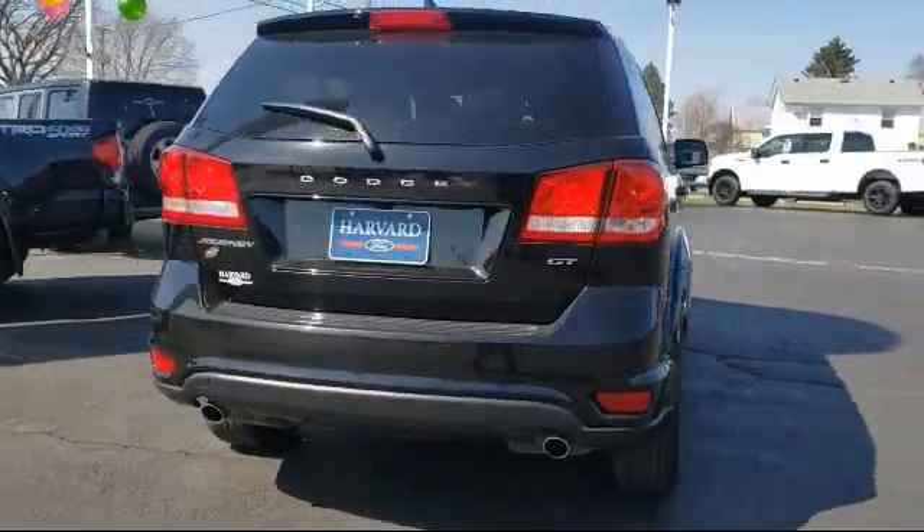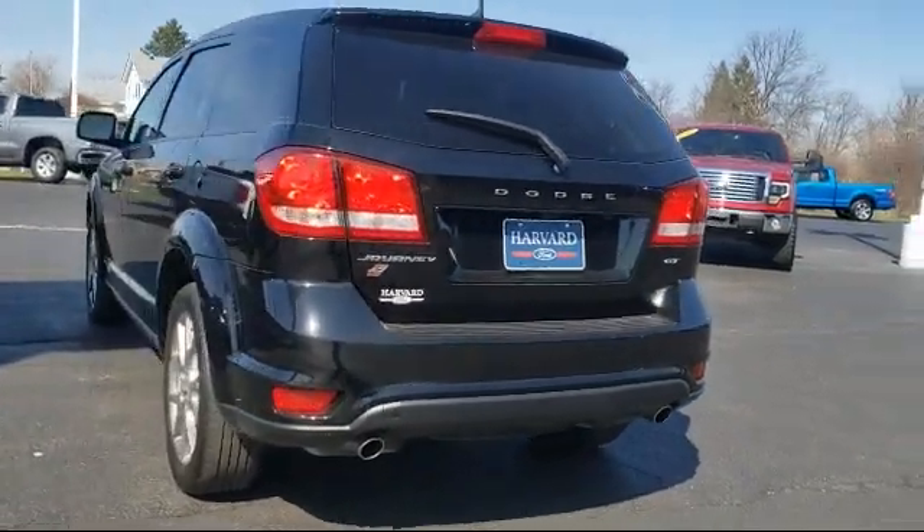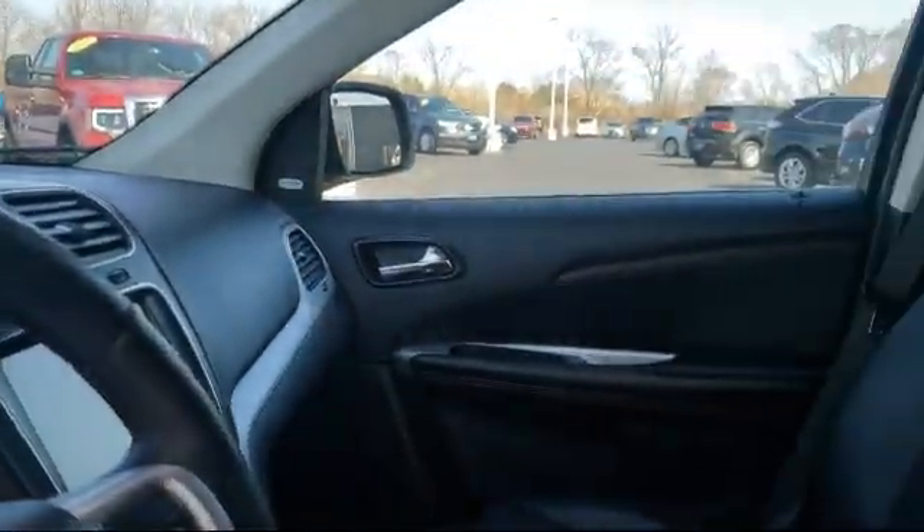It also features steering wheel controls, third row seating, alloy wheels, keyless entry, air conditioning, and has less than 20,000 miles on the odometer.